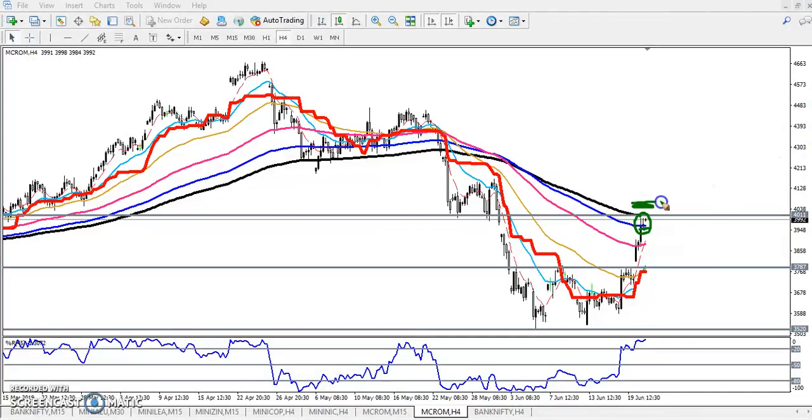That is why let me draw some lines here. I want to connect this higher point and this lower high — have you seen this?